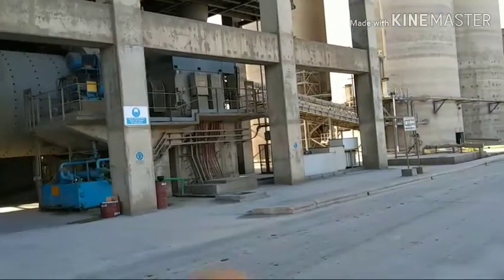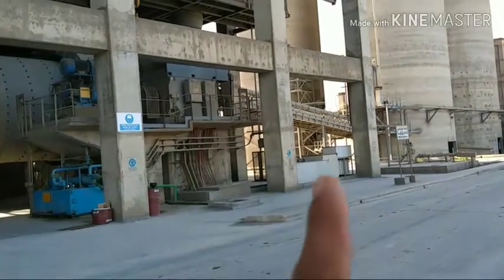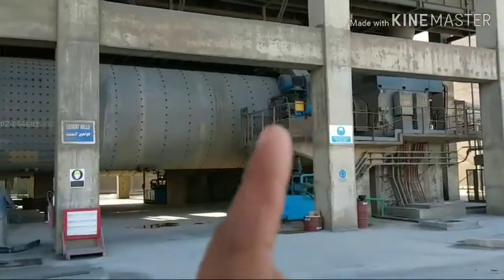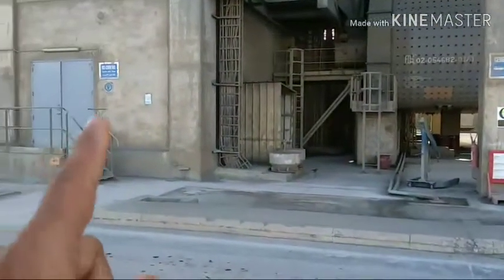This is motor, motor LRS, this is gearbox, cement mill, this is cement mill MCC.